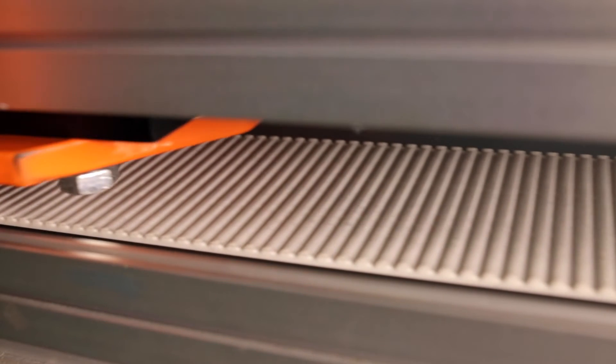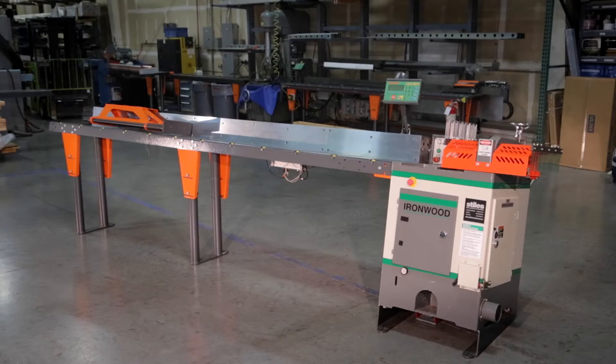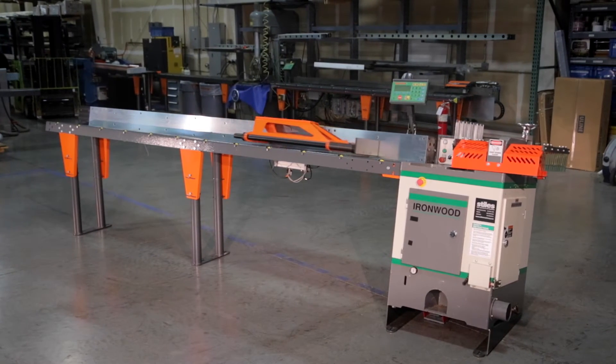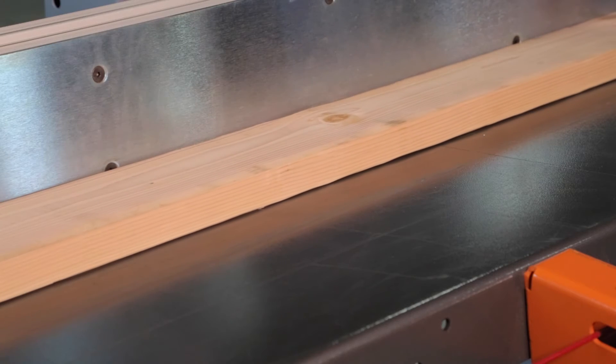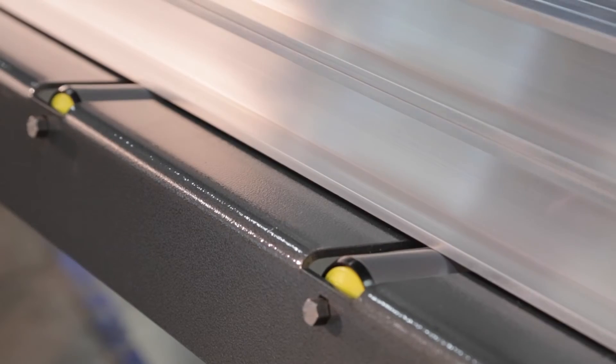TigerTurbo comes with a 75mm steel-reinforced belt, which gives it a pushing speed of up to 180 feet per minute, while maintaining a repeatable accuracy of plus or minus eight thousandths of an inch. TigerTurbo can push material up to 350 pounds without roller tables, or 840 pounds with roller tables.